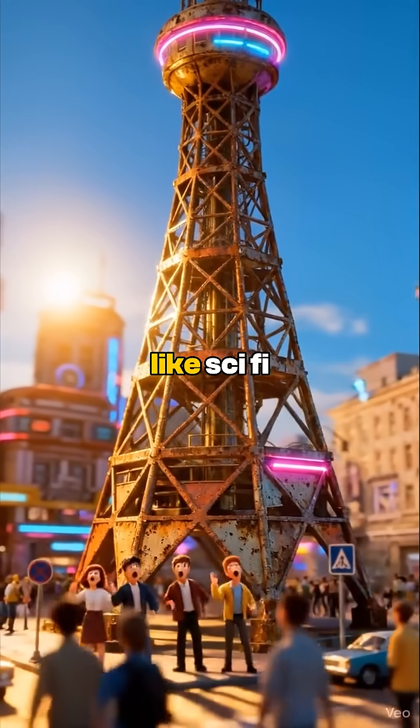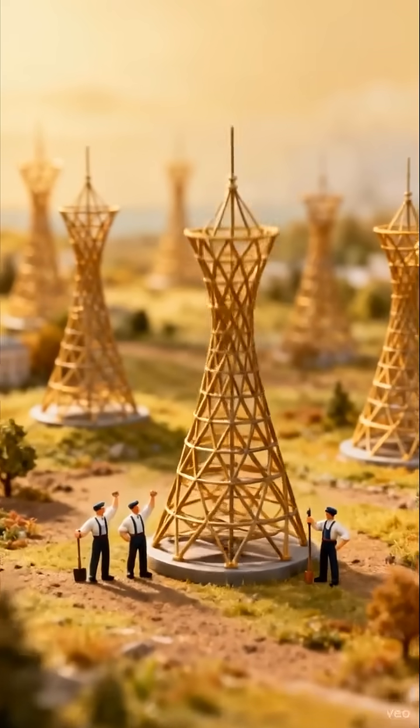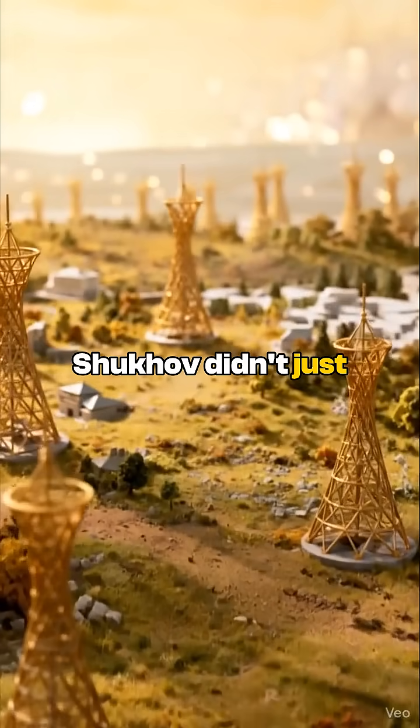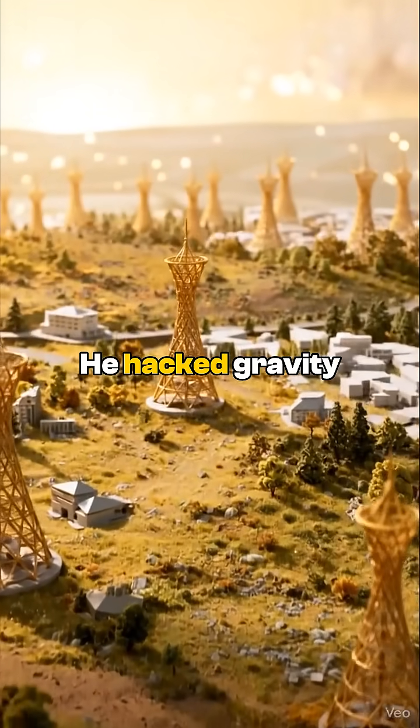These towers look like sci-fi alien artifacts, but they are over a hundred years old. Shukov didn't just build a tower. He hacked gravity.